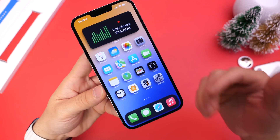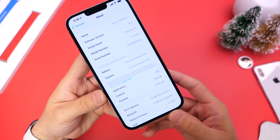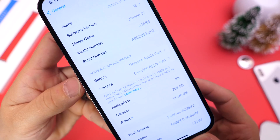Apple continues to build upon that with iOS 15.2 RC, and they've now added a new feature under the General tab in settings. Right there — it is called Parts and Service History.